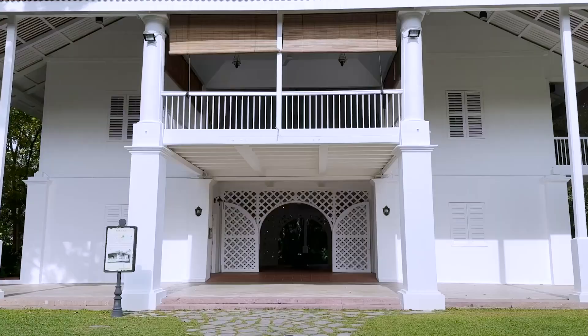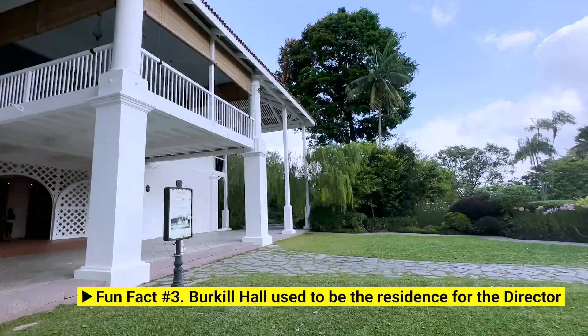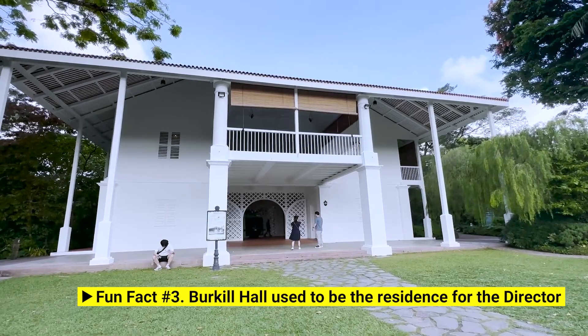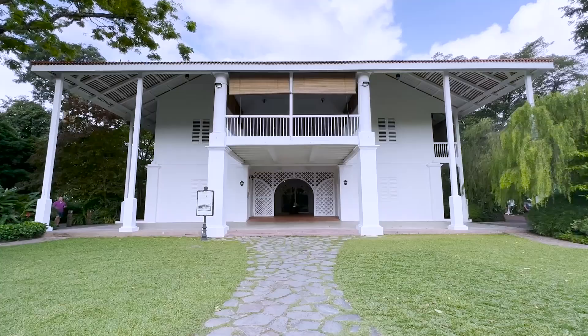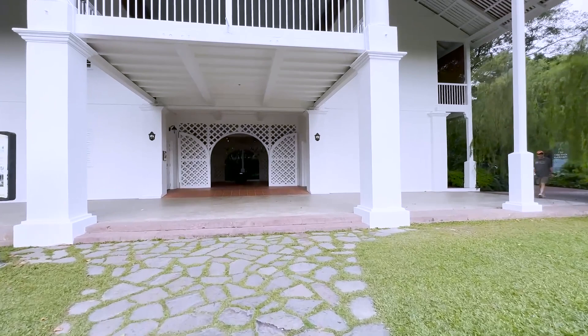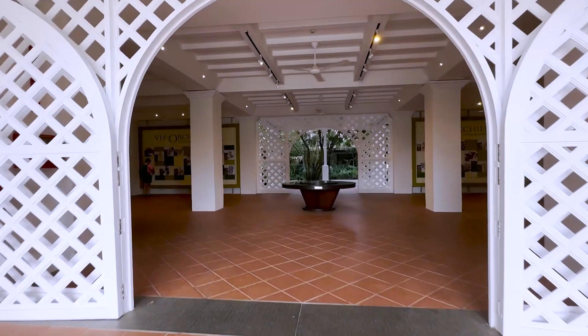Behind me is Burkill Hall, a very historical building in Singapore. This hall or mansion used to be the residence for the director of Singapore's Botanic Garden, built in 1867–1868. This style of Anglo-Malay plantation mansion is found nowhere else but here at Burkill Hall — this is the last surviving architecture of its type. There are rooms upstairs and function rooms downstairs. The specialty of this building is the entrance with a huge veranda upstairs covering the entrance. They now rent it out for weddings and special functions. It's one of the most gorgeous mansions of its type here in Southeast Asia.